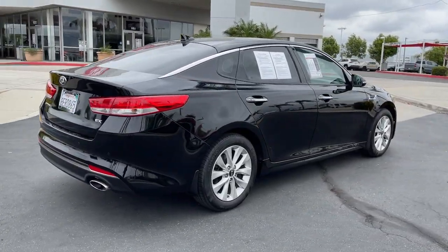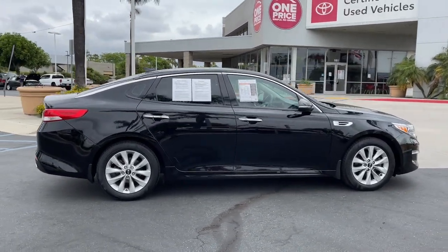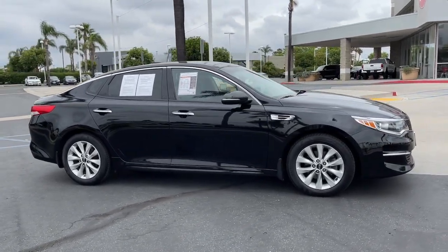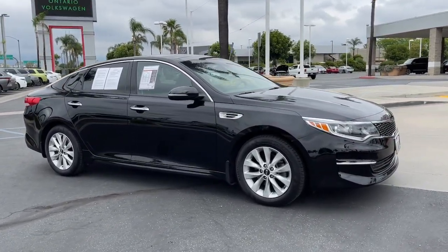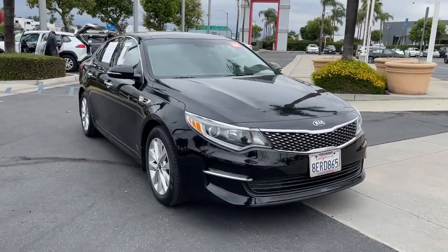The following are some of this vehicle's highlighted options: hands-free liftgate, keyless entry, keyless start, woodgrain interior trim, backup camera, heated mirrors, satellite radio, Bluetooth connection, power driver seat, and heated front seat.